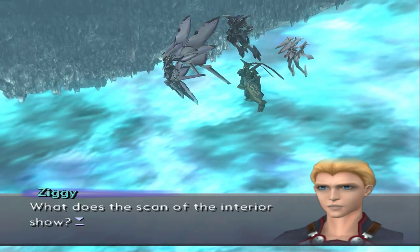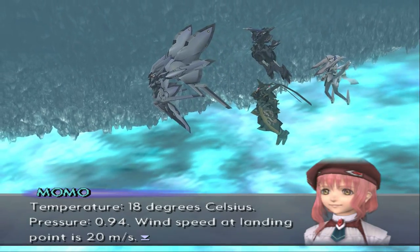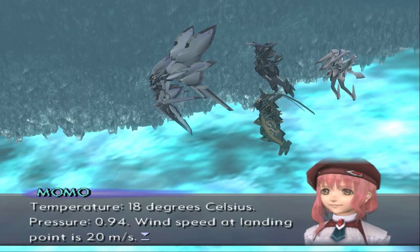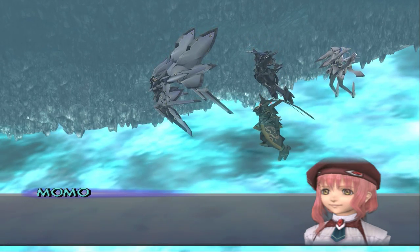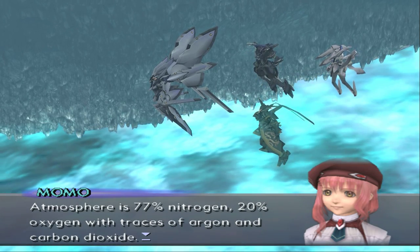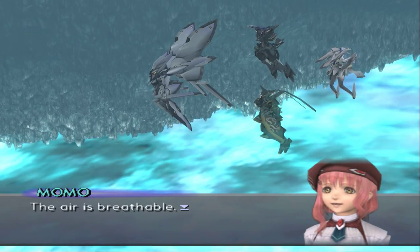What does this scan of the interior show? Temperature, 18 degrees Celsius. Pressure, 0.94. Wind speed at landing point is 20 meters per second. Atmosphere is 77% nitrogen, 20% oxygen with traces of argon and carbon dioxide. The air is breathable.